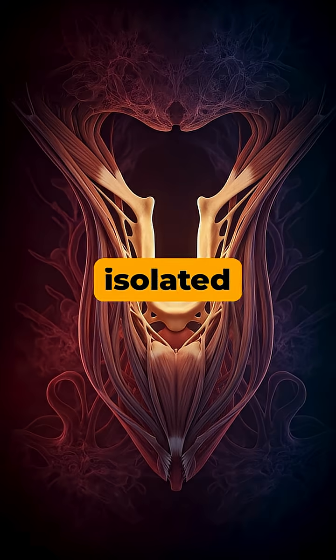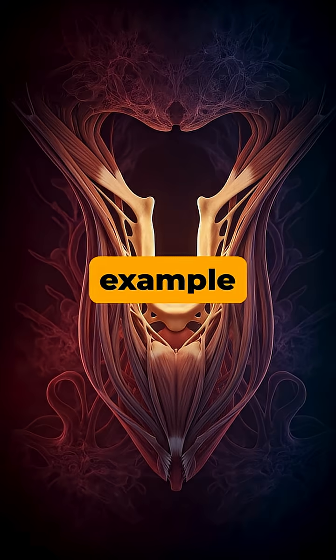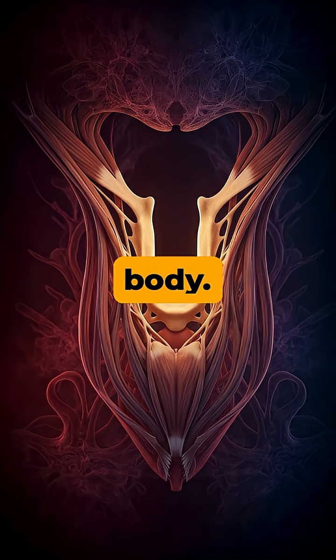So, this small, isolated bone is a powerful example of the intricate and specialized design of the human body.